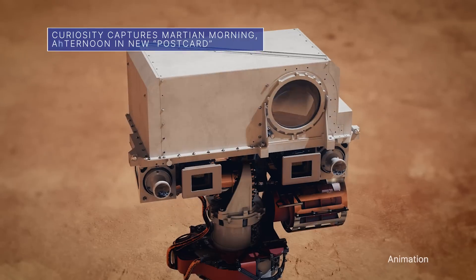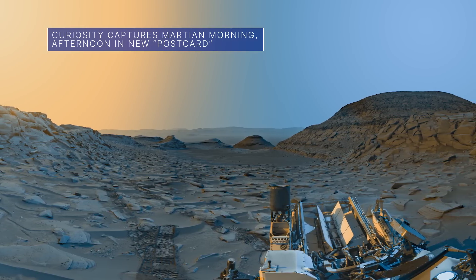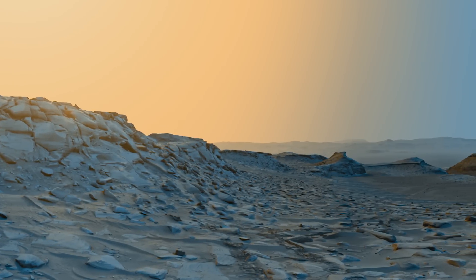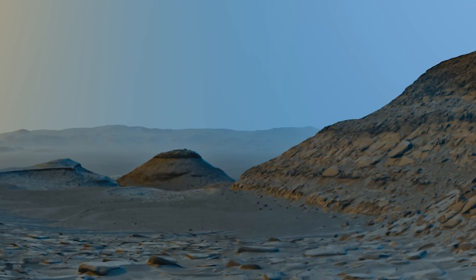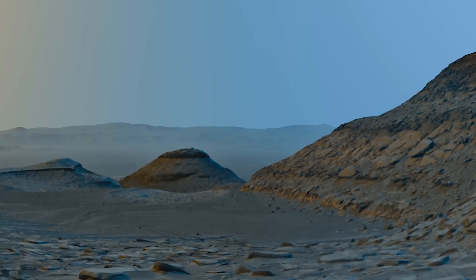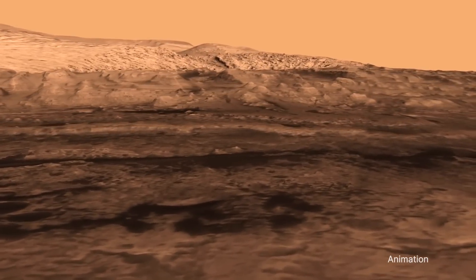Our Curiosity Mars rover recently captured this composite image of an area known as Marker Band Valley. The image combines a morning scene and afternoon scene with added color for artistic interpretation. The combined, dramatically different lighting conditions at those times of day make details in the scene stand out. Marker Band Valley is in the region where the rover unexpectedly discovered signs of an ancient lake.